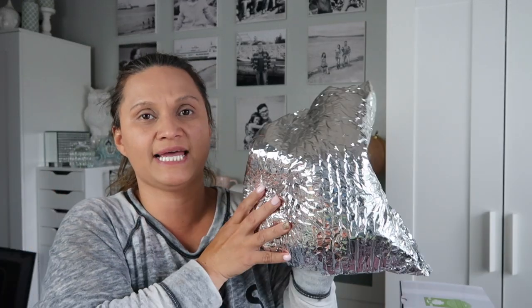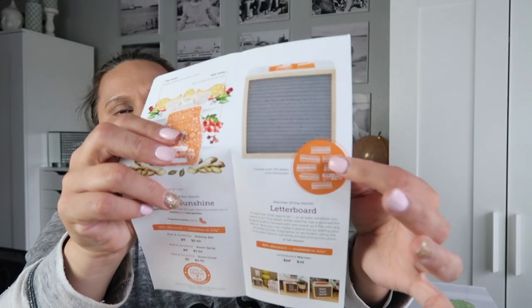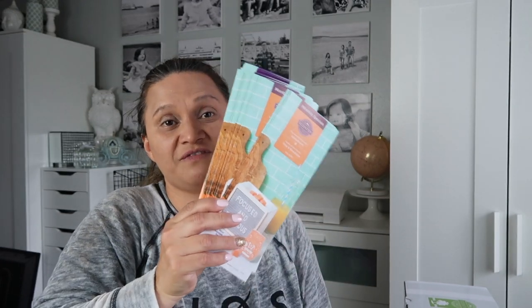The Rice and Sunshine scent of the month and the Focused and Fabulous warmer are available now for July at 10% off. The letter board warmer is usually $50, on sale for $45, and comes with letters you can change. The Rice and Sunshine bar is $5.40, room spray is $7.20, and scent circle is $2.70. As a consultant, you get the scent or warmer of the month about two weeks before it releases to the public — great for making samples and mailing them out to customers.